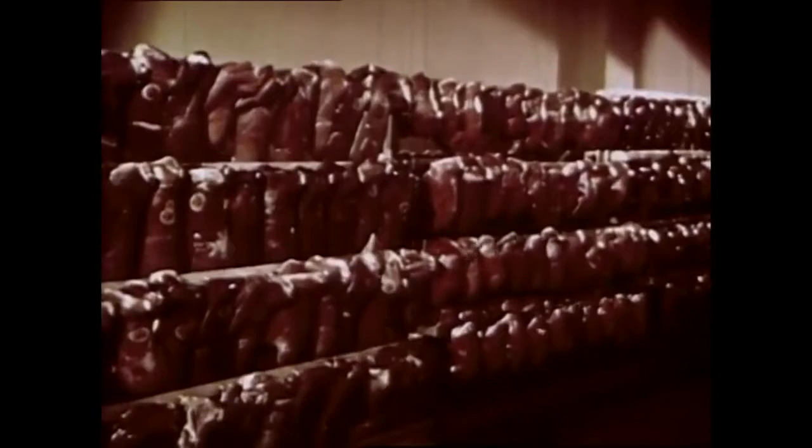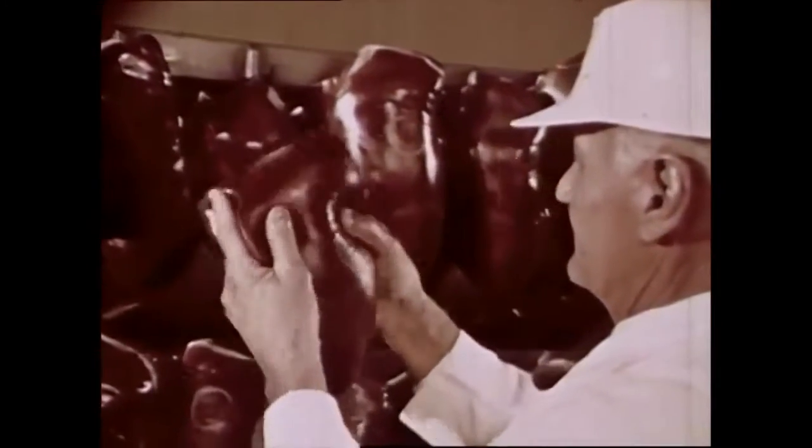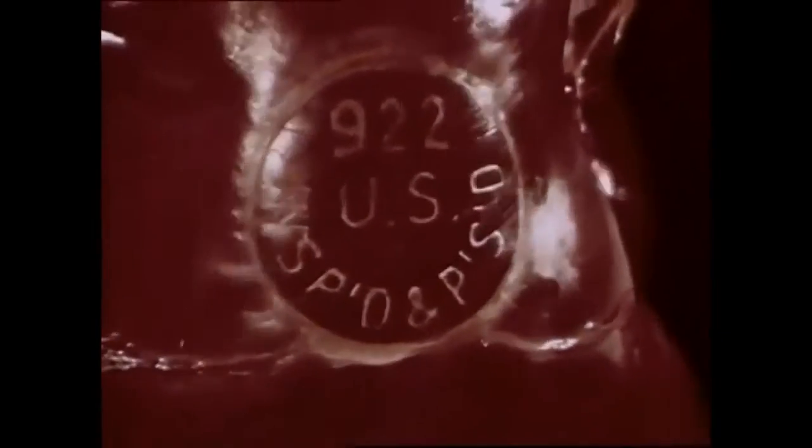George introduces the USDA inspector in charge — a doctor of veterinary medicine — currently checking beef livers. He explains that 85% of meat gets this inspection treatment. Before a single piece of meat can move from state to state, inspection is mandatory. To know if meat has been inspected, look for the official stamp, which tells consumers the products are inspected for their protection.